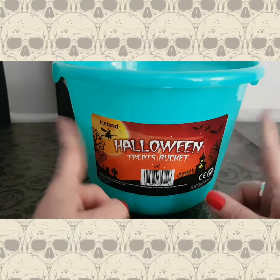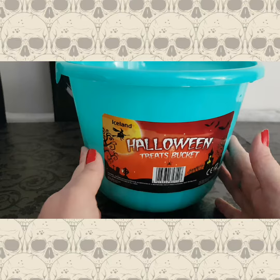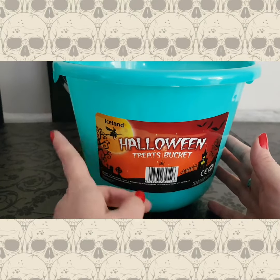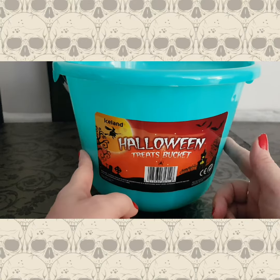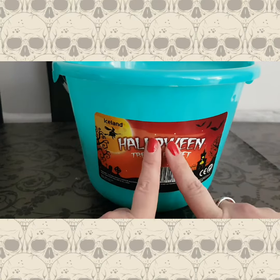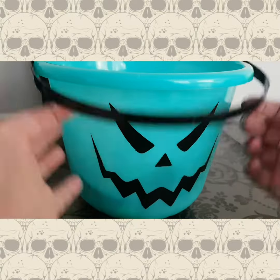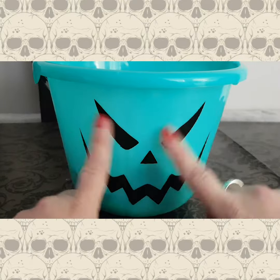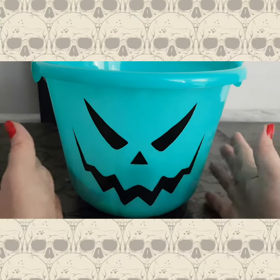I always love giving out candy to the kids. The bucket is super cute — I bought it in Iceland. As you can see there are other shops you can shop at, but this one I saw and thought it was really cute, and it only cost one pound, which is always good. On the flip side you can see this ghoulish monster face, which I thought was adorable.